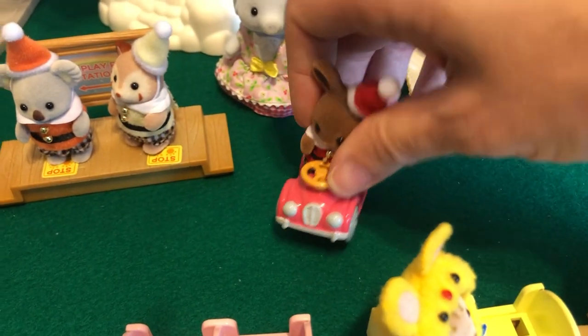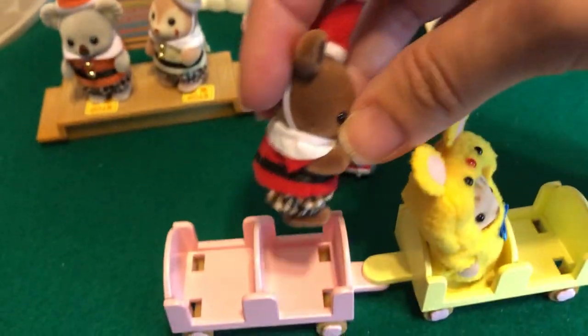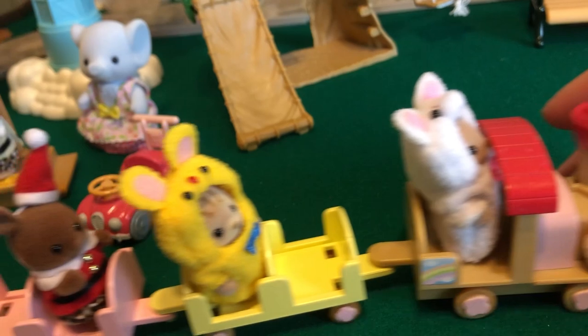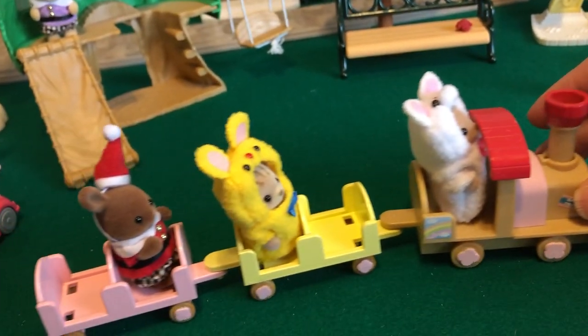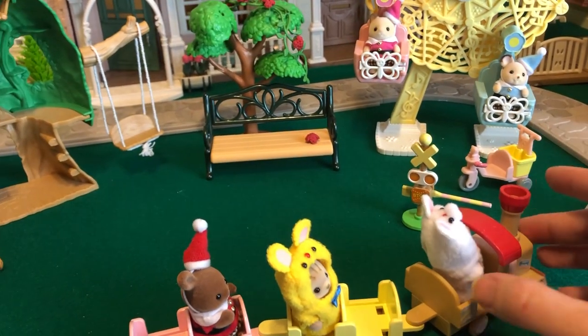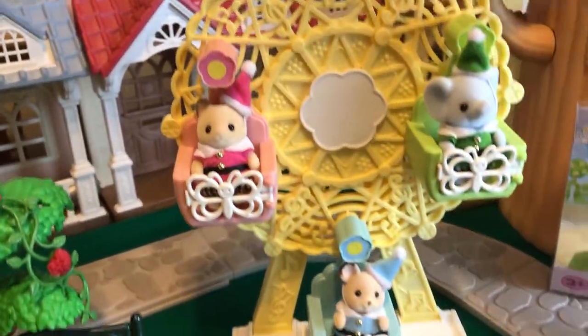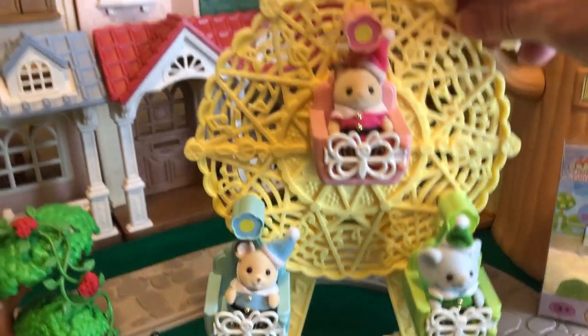The kids are going to die when they see these — they haven't seen them yet. We're probably going to have to do a Snow White and the Seven Dwarves play with these guys. They can all go to kindergarten. Well, thanks for watching, and I'll see you next time.